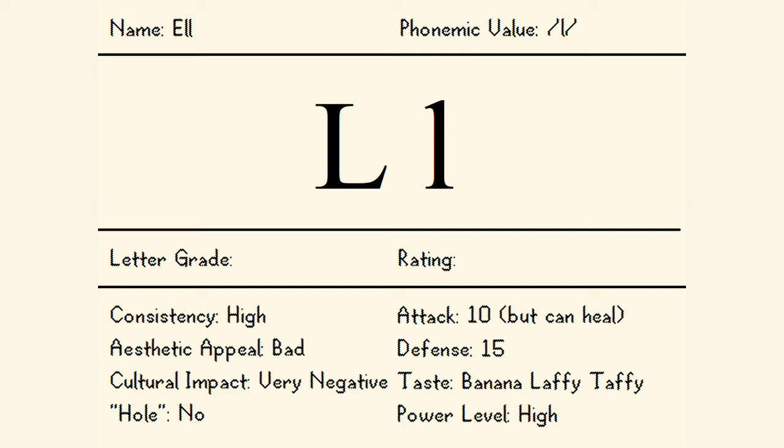But liking the letter L is the same as taking one. A 3.888 out of 10, and for a letter grade, it gets an L, which means lose.